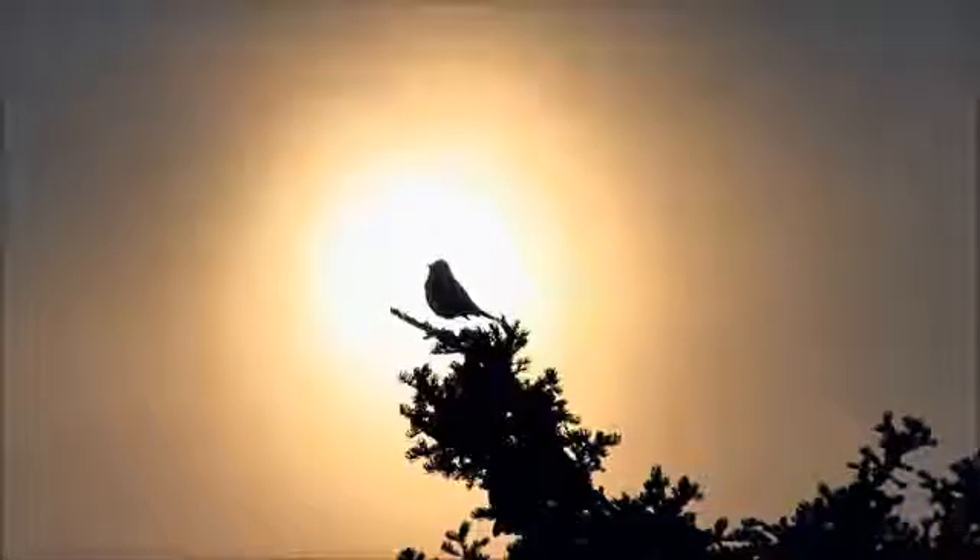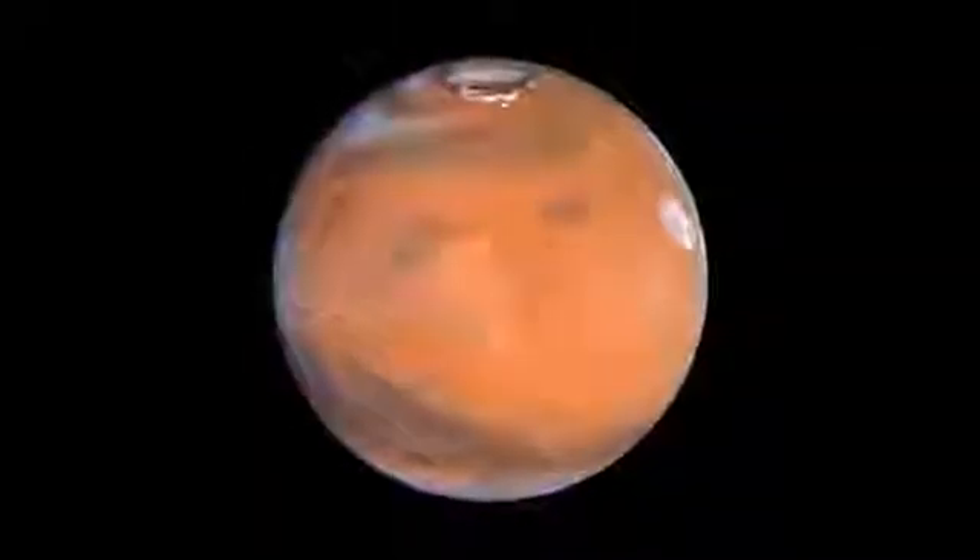Let's leave Earth again for a moment and visit Mars, the fourth planet from the Sun. Mars is known as the red planet because iron oxide, a material like rust in the soil, gives it a reddish color.